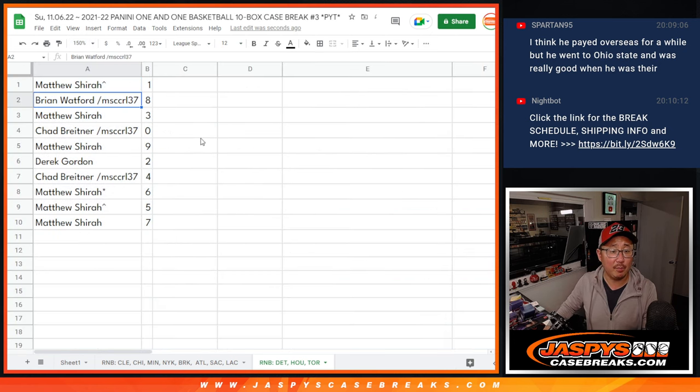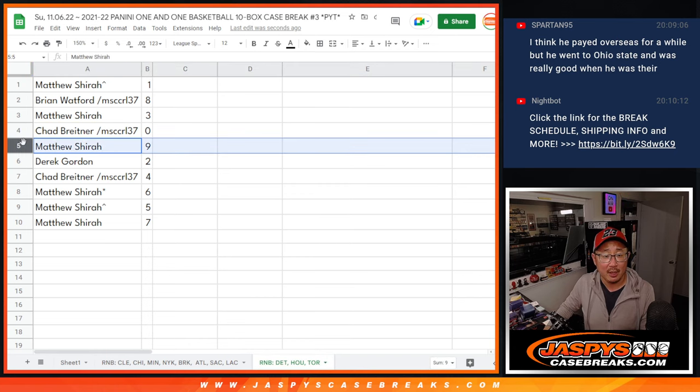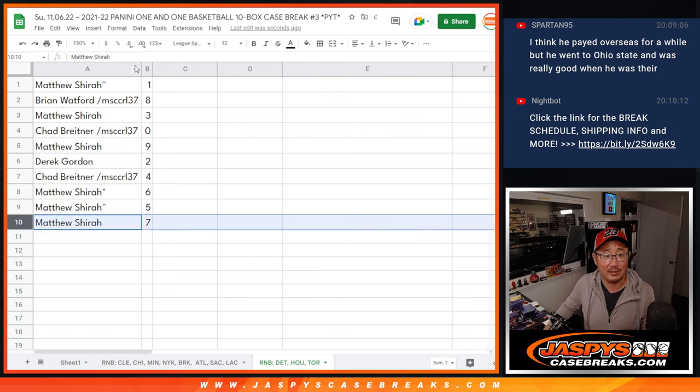All right — Matthew with one, Brian with eight, Matthew with three, Chad with zero. So you'll get any and all redemptions for those teams right there, including one of one redemptions. Matt, you'll still get live one of ones. Matthew also has nine, Derek with two, Chad with four, Matthew with six, five, and seven.